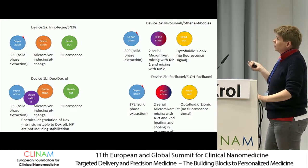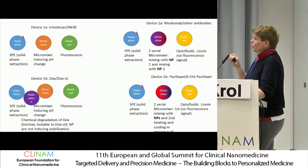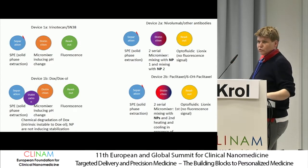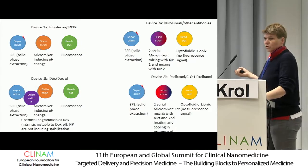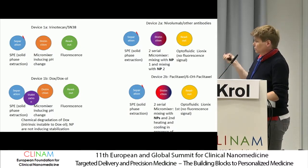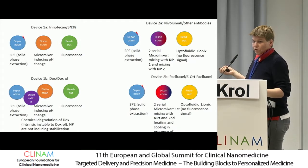We were measuring concentration for four different systems. One was irinotecan/SN38: irinotecan is the prodrug, SN38 is the drug of interest, and it is metabolized in the liver, meaning that this ratio is strongly metabolism-dependent. Then we have the system of doxorubicin/doxorubicinol: doxorubicin is an intrinsically unstable molecule which very quickly degrades or changes to doxorubicinol, which is no longer efficient.